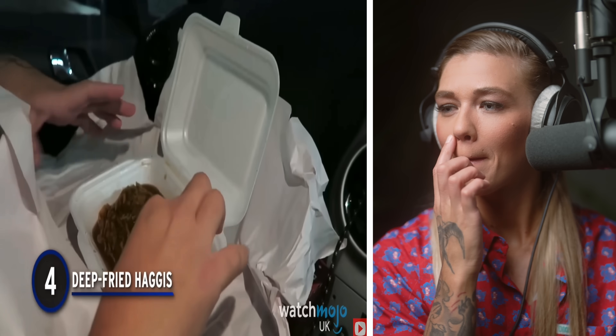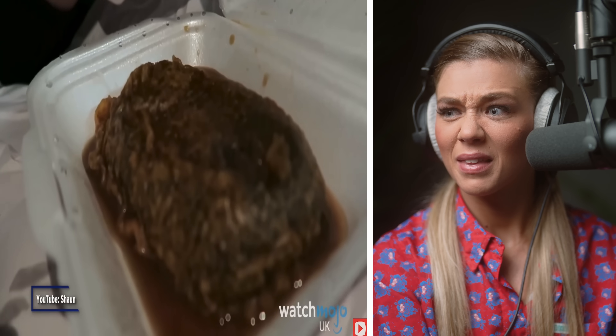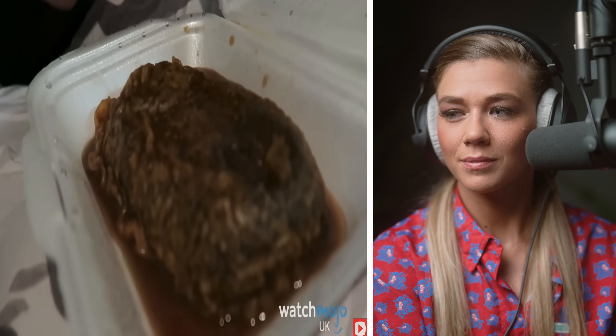Number four: deep-fried haggis. I would absolutely try fried pizza — I mean, I would try most of this, to be honest. I love fried food. It seems like a no-brainer that the Scots would start deep-frying haggis, combining two of the most famous — or infamous — parts of Scottish cuisine. Haggis itself is still rarely seen south of the border, though you can get it if you're really looking for it. As for deep-fried haggis, in the rest of the UK you'll probably have to fry it yourself. Edinburgh boasts the best deep-fried haggis around, and you'll enjoy your deep-fried sheep's stomach with a traditional side order of chips and mushy peas. You can also get a deep-fried white pudding in Scotland, which is a black pudding with meat instead of blood.